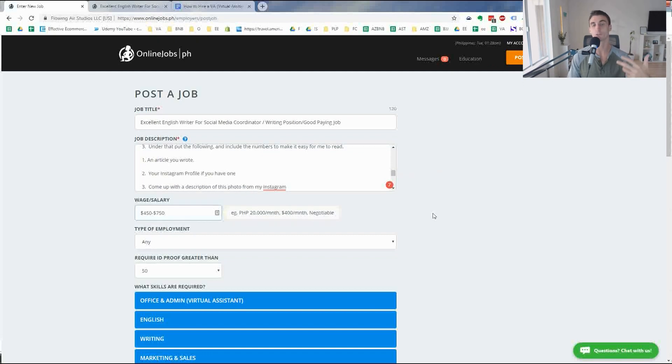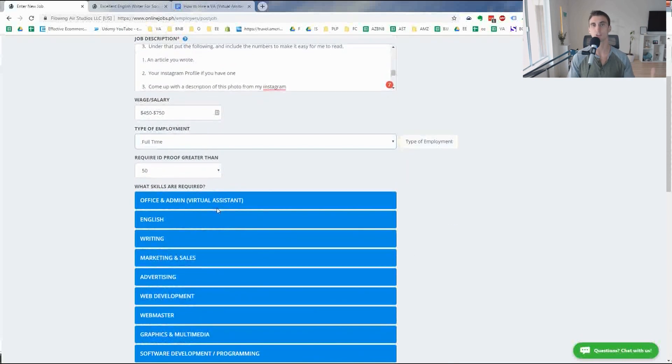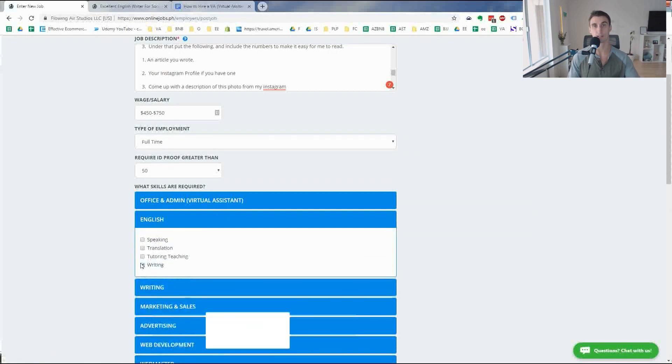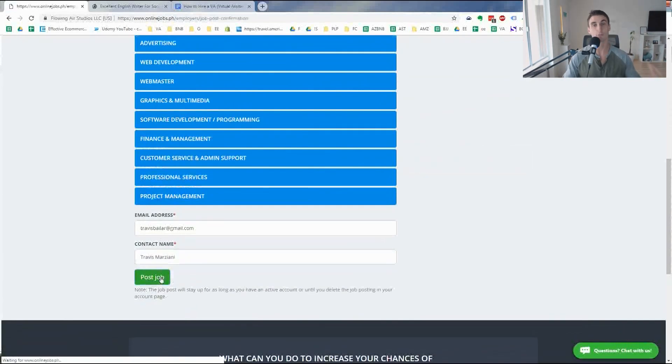For the wage, put whatever you're willing to spend. Remember that in the Philippines $450 a month is a lot of money. I put $450 to $750 because I'm looking for an excellent English speaker and writer — someone I don't need to check up on a lot, and that's worth a premium. I do full-time. Then go through all the skills listed and check the ones you want, like English writing. Then just click 'post job' and it's a waiting game — you're going to get a ton of messages in your inbox.